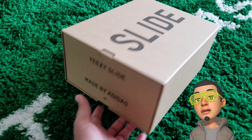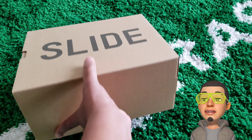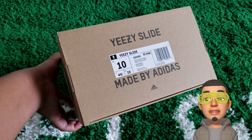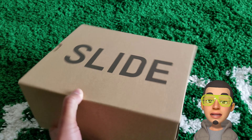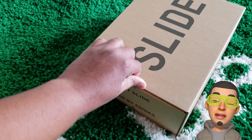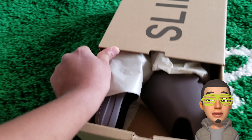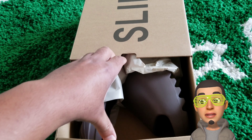All right y'all, we back with another video, and this time it is the Yeezy slides — the ones that nobody wanted, and then they caught on fire. Now they're going for like $200 a pair, even though they retail for $55. Let's get into it — and bam, there we go, we got the Yeezy slides.